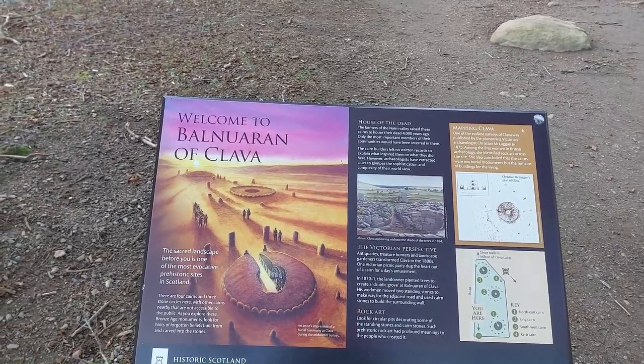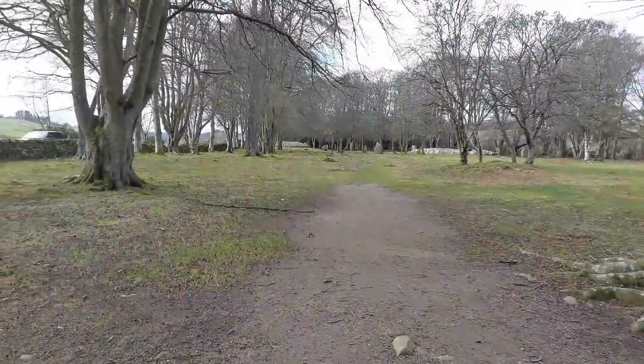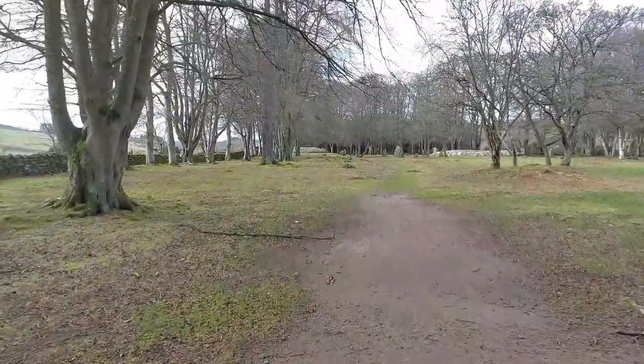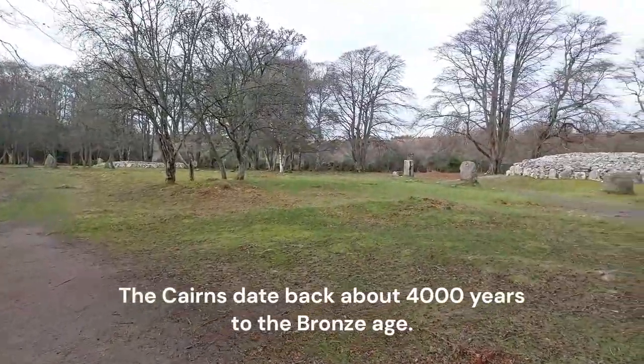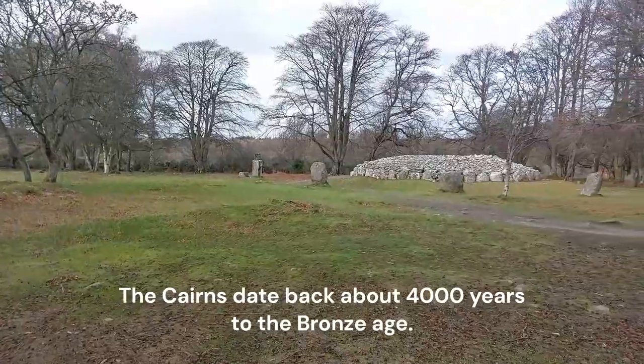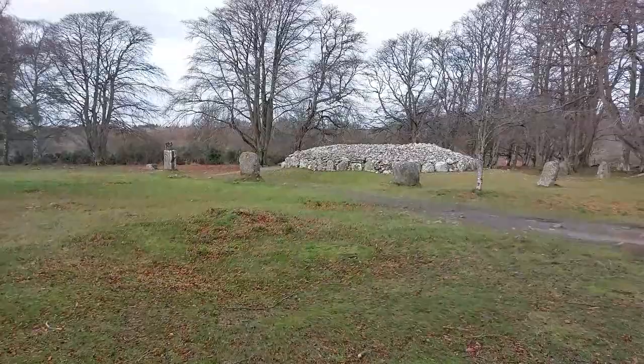Now the wind's quite bad again so apologies if the audio's not too good. Right, so here we are — we'll just take a quick look around. As you can see there, you've got all these different cairns. Now a cairn is like a burial chamber, like a crypt, an ancient burial chamber.